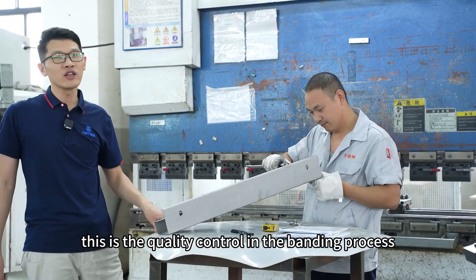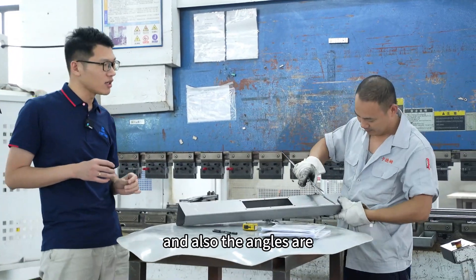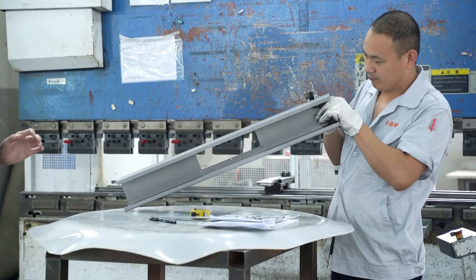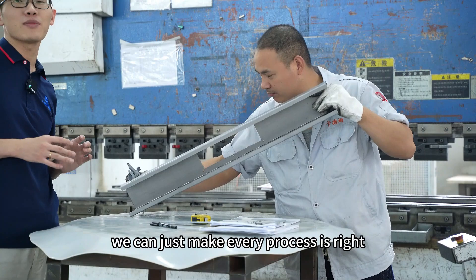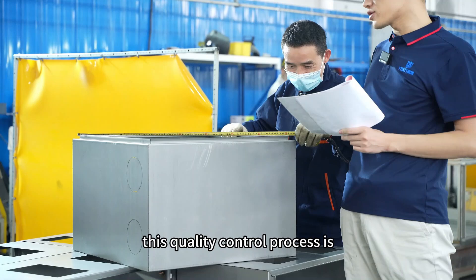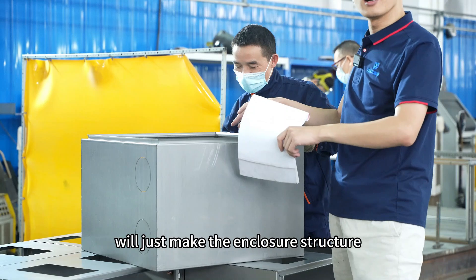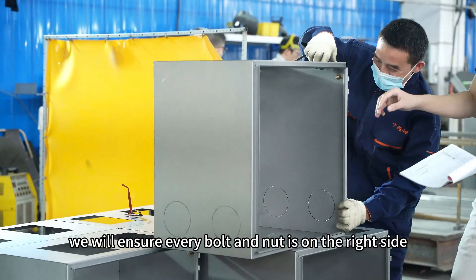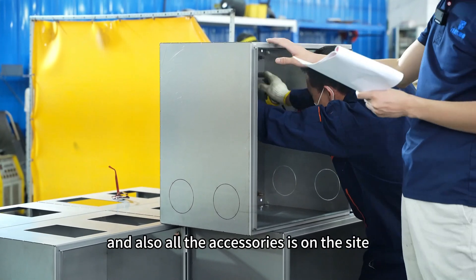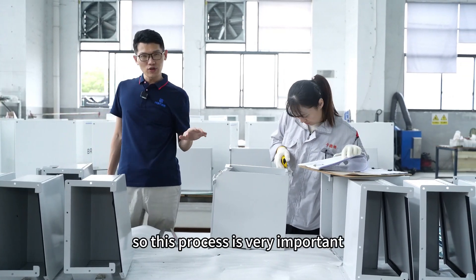This is quality control during the bending process — our workers ensure the dimensions and angles match the drawing exactly. This is quality control before the welding process. In the first welding step, we form the enclosure structure and ensure every bolt, nut, and accessory is on the correct side according to the drawing.